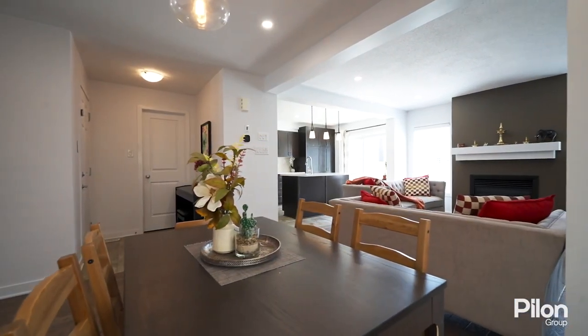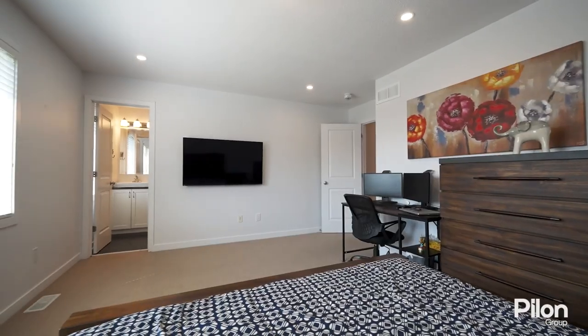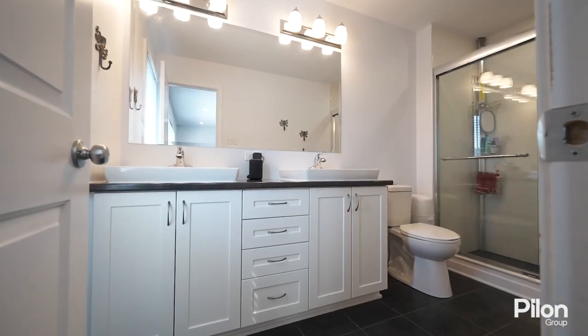The combination living room and dining room are ideal for entertaining. The primary suite is spacious in size and offers a large walk-in closet and a luxurious four-piece en-suite bathroom.